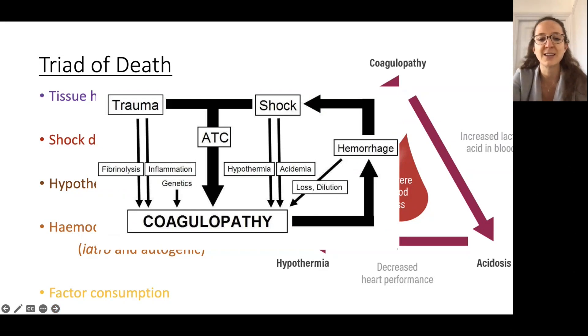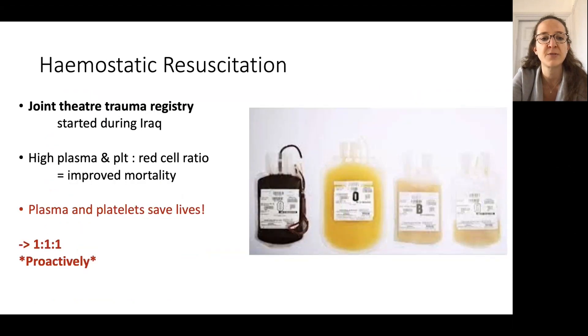This is a simplified model of that still, and a lot of work is going into all the metabolic issues and trying to improve. As a result, not only was the Joint Theatre Trauma Registry set up — which is so helpful for looking back and improving practices — but we rapidly went back to a whole-blood approach, or transfusing component therapy in a one-to-one-to-one ratio, transfusing proactively rather than waiting for blood tests.